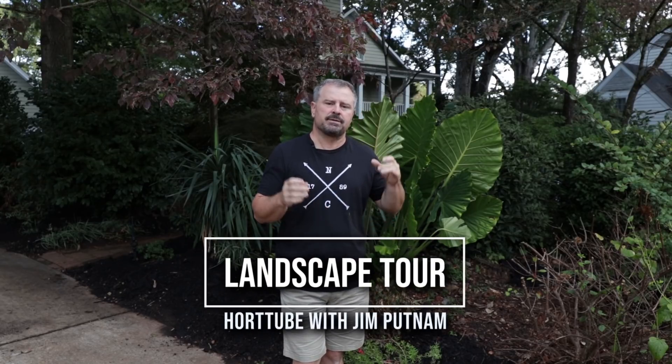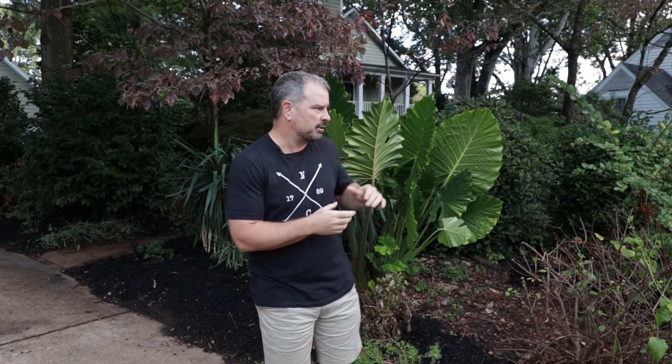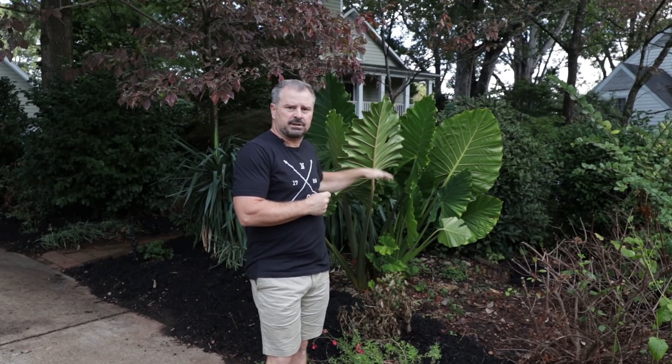Welcome to HortTube. My name is Jim Putnam and in this video I'm at a neighbor's house in the new neighborhood that I have moved into. This is another example of a landscape with a limited amount of lawn — there's just a tiny bit I'll show you in a minute. Like the last tour video, I showed how rooms can be created using plants, creating little private hidden spaces within a yard. This house sits pretty far back on the property line so the front yard has been cut into little rooms with a very limited amount of lawn.